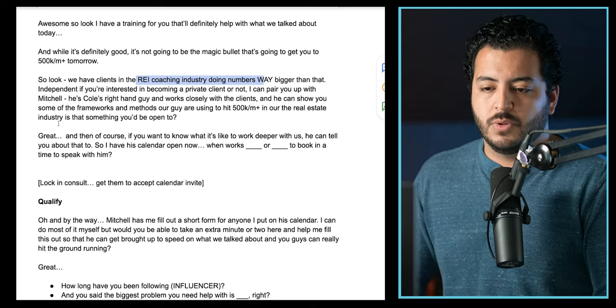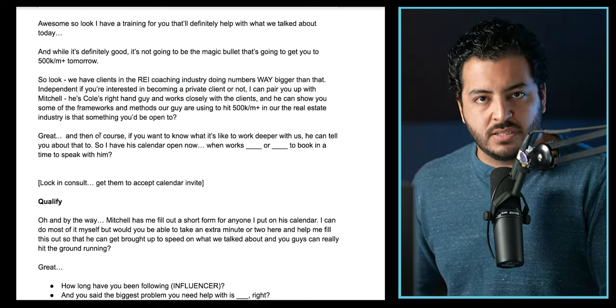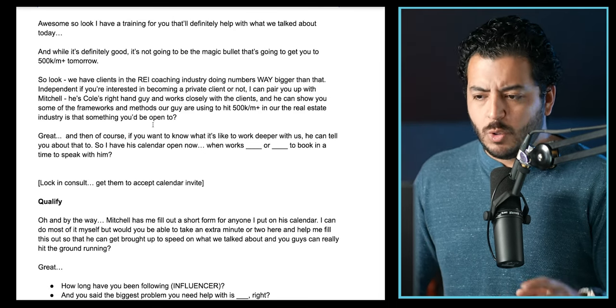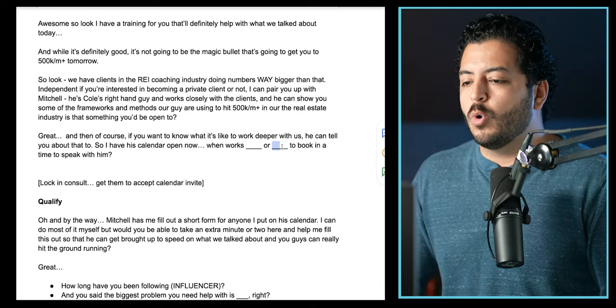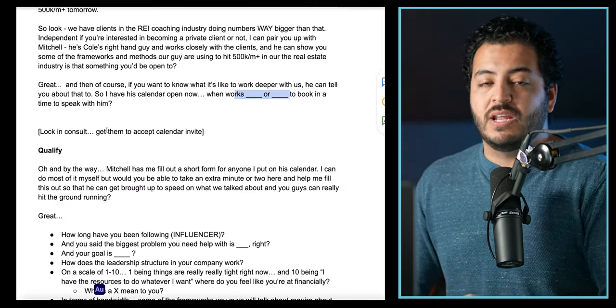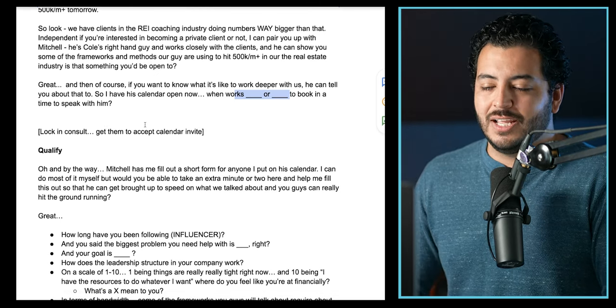They'd say yes. You say, 'Okay great, of course, if you want to know what it's like to work deeper with us, he can talk a little bit more about what that looks like — but no obligation. So I have my calendar open right now — when works for you? I actually have 10 o'clock tomorrow or 2 PM tomorrow.' They say okay and pull up their calendar. You book it in. We do the two-call approach to make sure we're giving them options. You lock in the consult, and you get them to accept the calendar invite on the call — that's super important because if not, sometimes they'll say 'yeah I got it' and then not move forward.